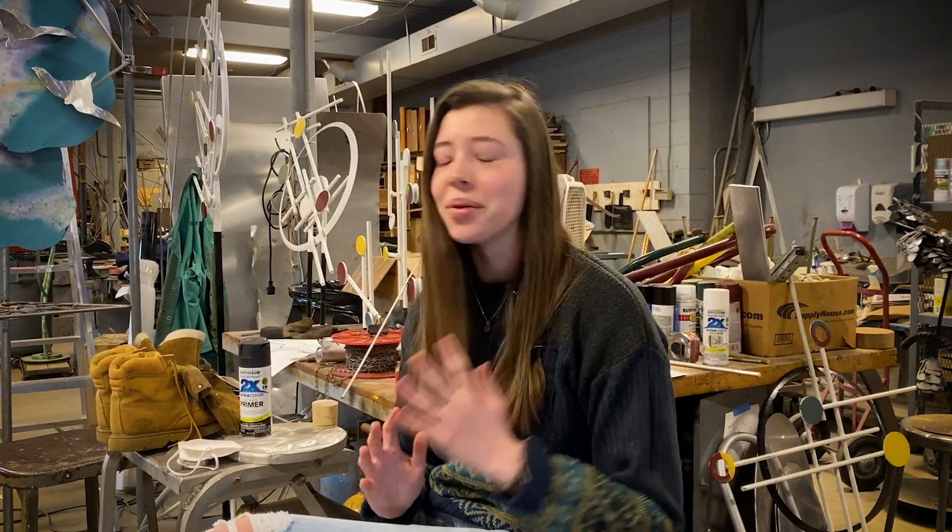Who would have imagined that as a history major, I would be learning how to weld in college? It's just really a special place here.